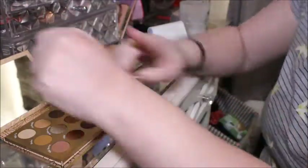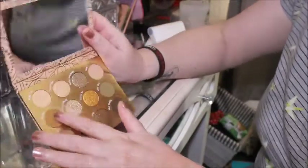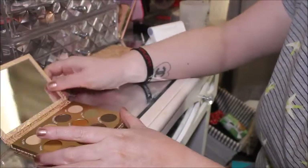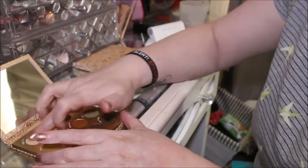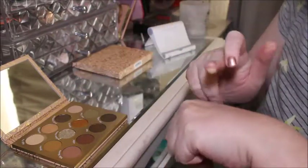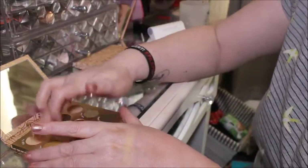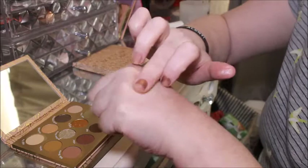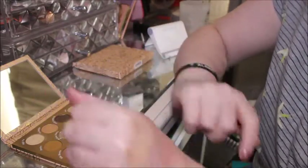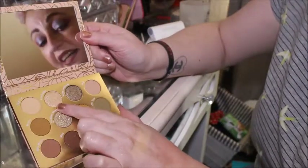I'm gonna start here and work my way up. The first shade is Deja Vu — it might not show up on my pasty arms but it's got a yellow undertone so it might show up slightly. There we go. And then the next one is Good Night, which is this one here.